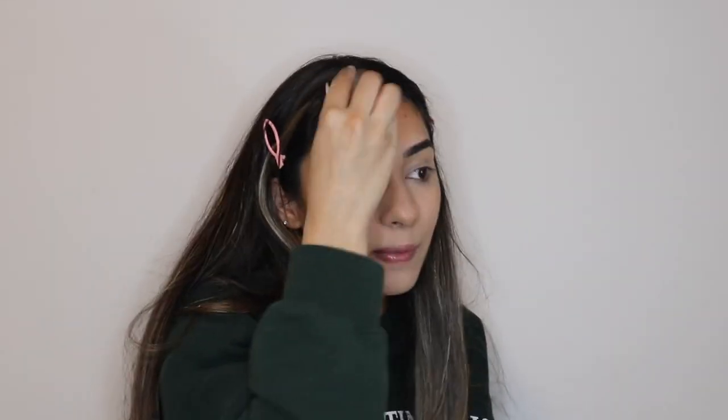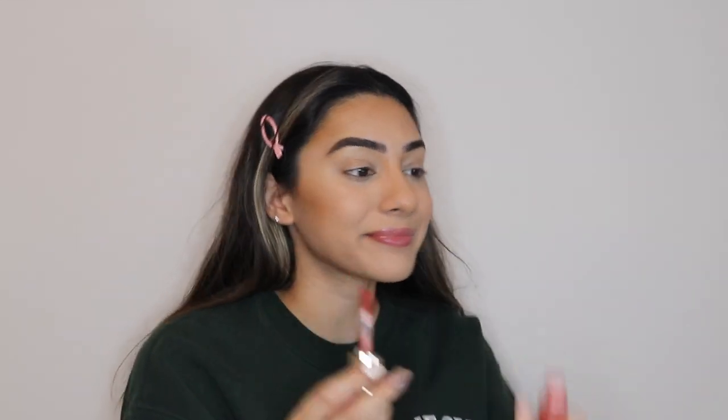Next, I'm using my current favorite, the Rare Beauty Cream Blush in the shade Love. It blends so easily and you only have to use a little tiny bit, and this tube will last you forever. So I put two little dots on my cheekbones above my contour and then I put another little dot on my nose.